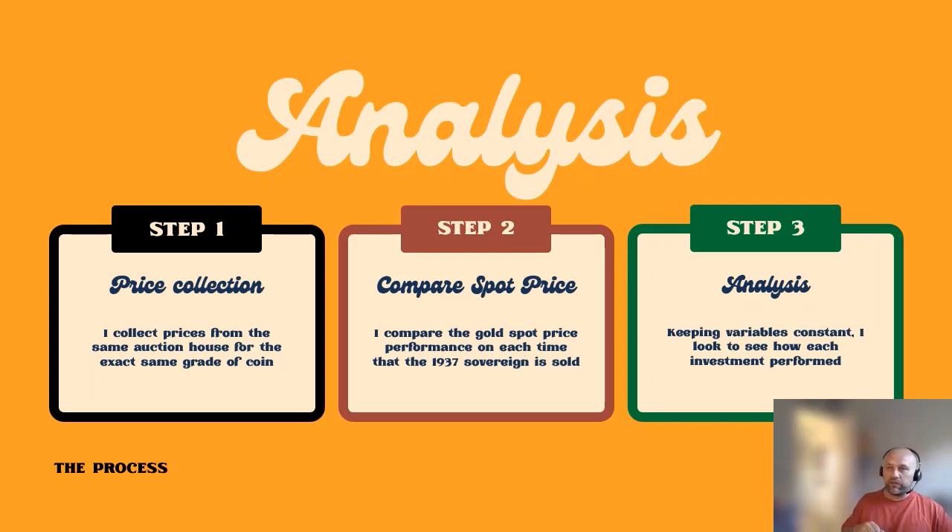The data runs from 2007 all the way through to 2023. Every time one of these coins sold, I looked at how the gold spot price closed on that day. Then, keeping as many variables constant as possible, I compared percentage growth between auctions for both the coin and the gold spot price. For example, if the spot price went up eight percent, how much did the 1937 coin go up in that same period? My theory was that the 1937 would outperform the gold spot price. The pattern that emerged surprised me a little — it wasn't exactly what I was expecting or hoping for.